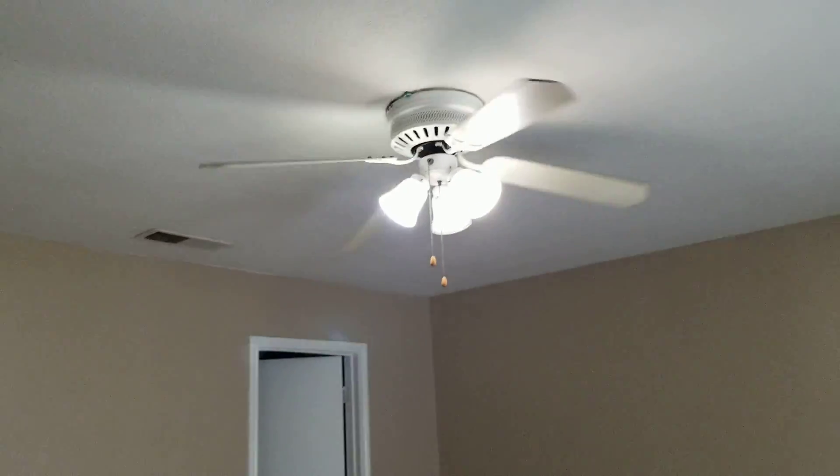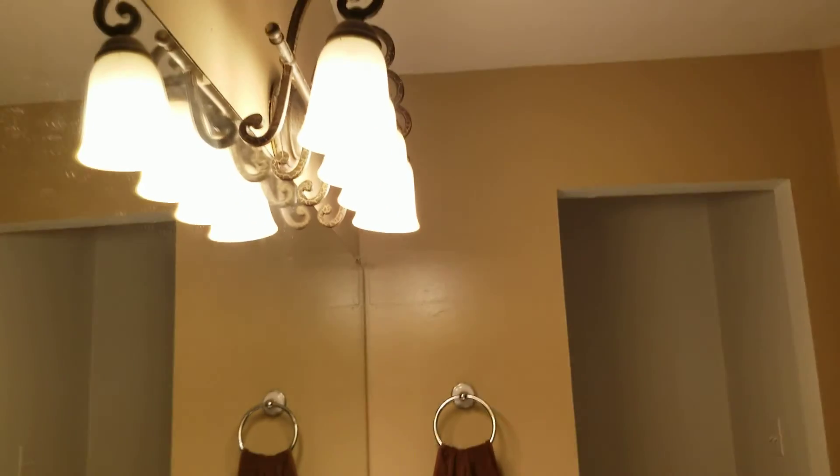Fan and light. We've got the French doors to the backyard. Turn the light back on — it's kind of dark. Corners and ceiling. Back looking towards the living room. Master bathroom.